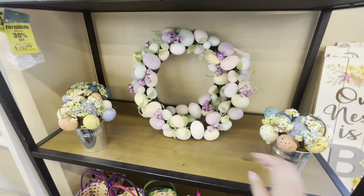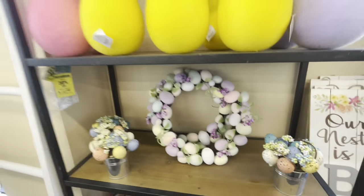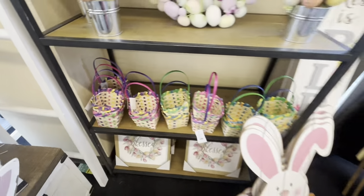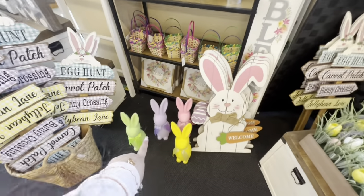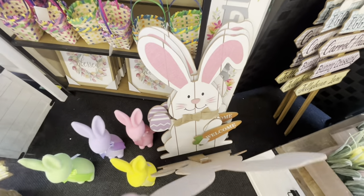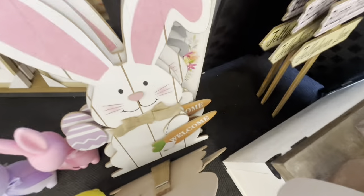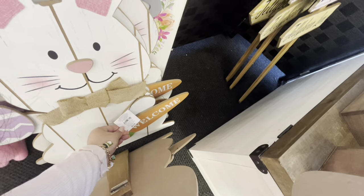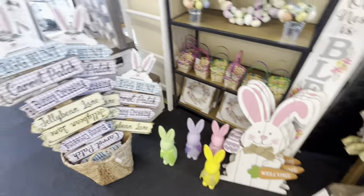These are $7.49 — they have this beautiful wreath that also has those softy eggs for $22. These little baskets are $2.99. Look at him, he's so cute — one of the bunnies in different colors. The tag is right here — he's $20. Of course, we have to wait for all this to go on sale.